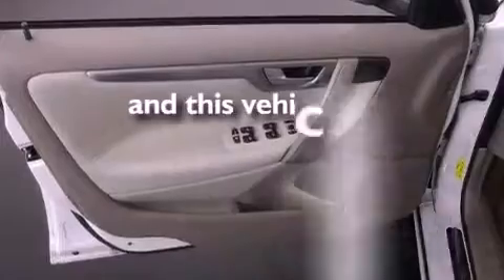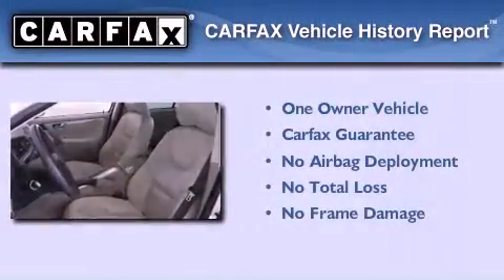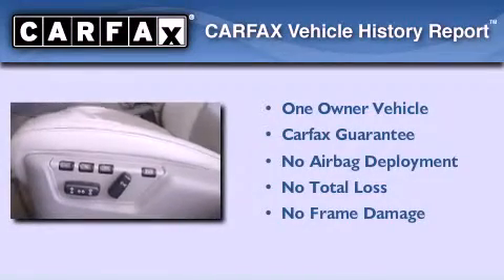This vehicle has fewer than 41,000 miles on the odometer. This Volvo has had only one owner and it qualifies for the Carfax buyback guarantee.